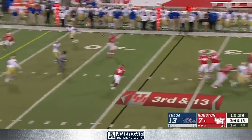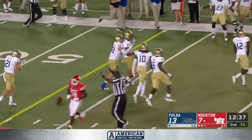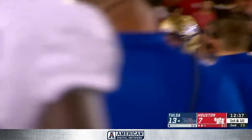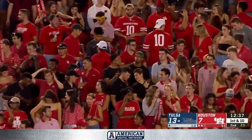King, under some pressure, throws another interception. Whatever Major Applewhite said, the pick is by Saban Collins. What an athletic play by the redshirt freshman who is an emerging star for Tulsa.